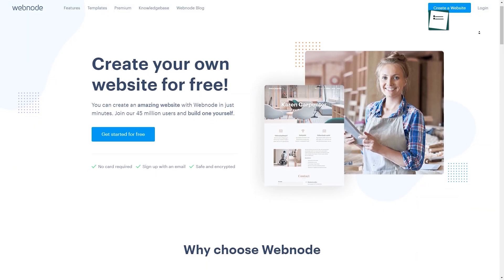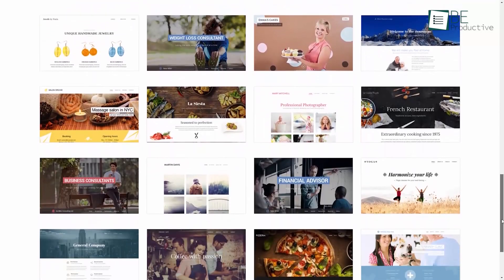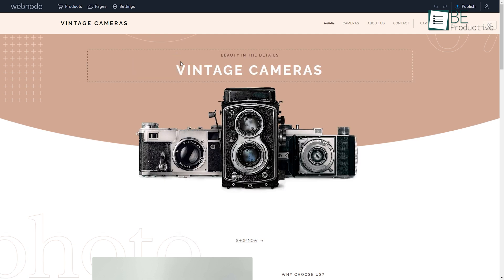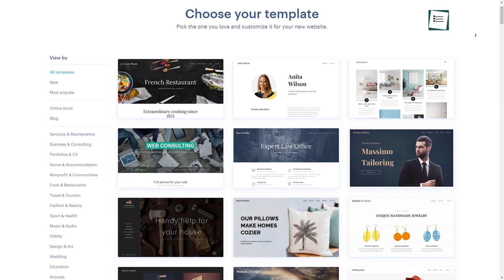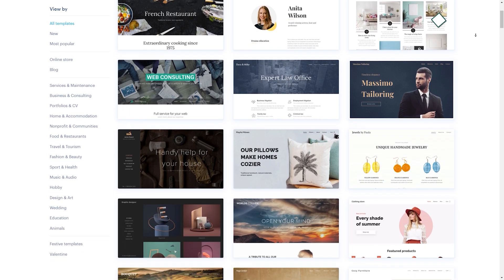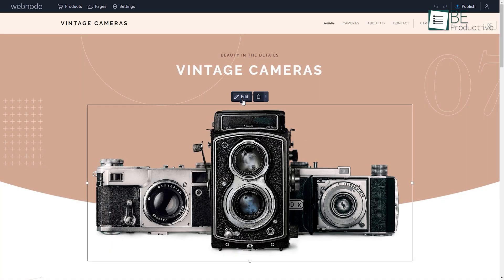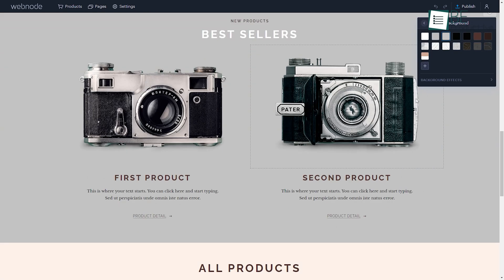Coming up, we have Webnode, a perfect solution for those looking to create a professional-looking website with ease. With its user-friendly interface, you can design and customize your preferred website using a simple drag-and-drop system. All you need to do is choose from a vast selection of responsive templates that are optimized for different devices and services. It also includes a variety of design tools, including font styles, color schemes, and image editing, allowing you to create a unique website that reflects your style and brand.